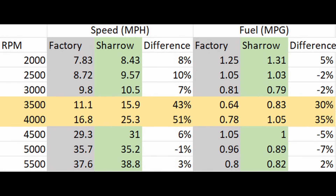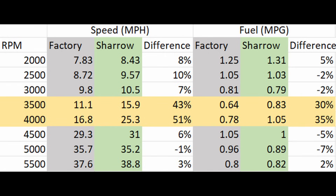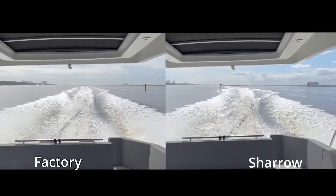The Shero props are quieter. We do not have a decibel meter, but we can certainly tell. Also, we were amazed at how much the reduction in prop slippage. The transition is smooth, and the joystick responds much quicker and performs better.